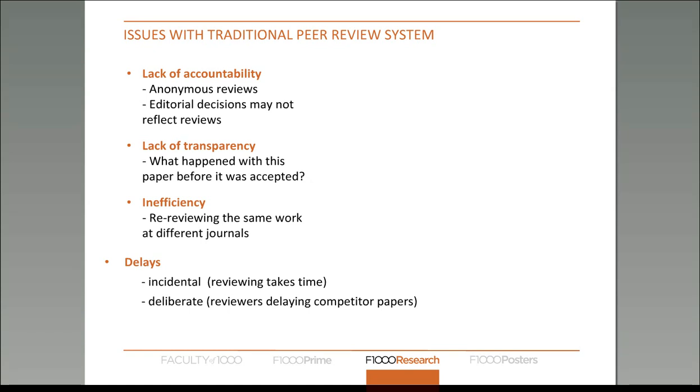Even though lots of peer reviewers do excellent jobs critiquing papers, if they hand in a sloppy or insulting report, that's not going to impact their reputation at all because everything is closed and anonymous. There are also issues with transparency — we have no idea in closed peer review systems how many journals an article has gone through or how many rejections it has had before being published. This is also an incredibly inefficient way of doing things because an article will often be re-reviewed multiple times, contributing to the modern day peer review burden. Reviewers can also be competitors to the authors, and so there have been instances of foul play by reviewers.